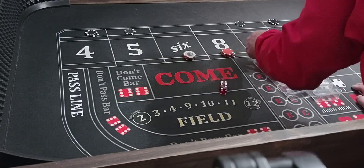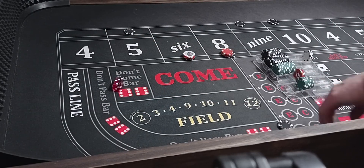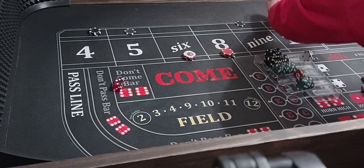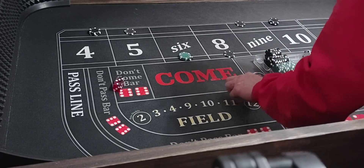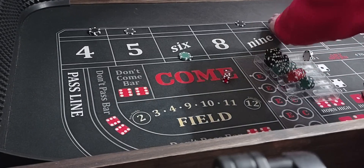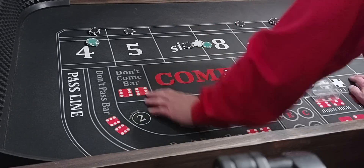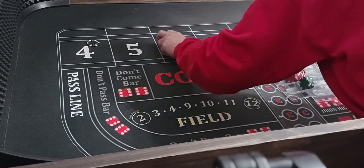Here we go. 3-1-4 — go up to $200, go up to $300, go up on 6 and 8. Then 5-2-7 — that went $150 and $150, and $126 on the 5 and 9 — $63 apiece. We'll take everything down and see where we stand.